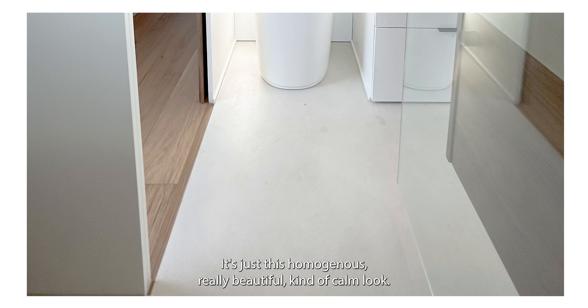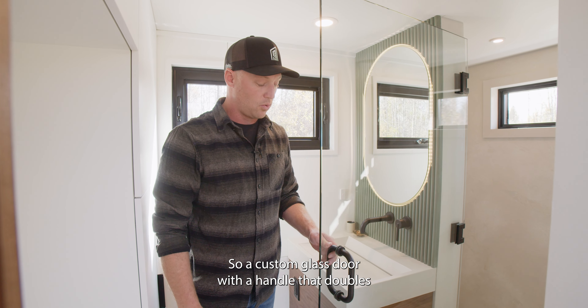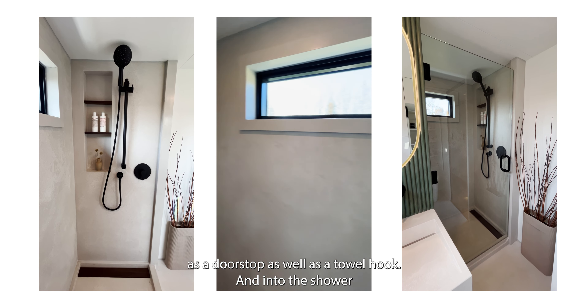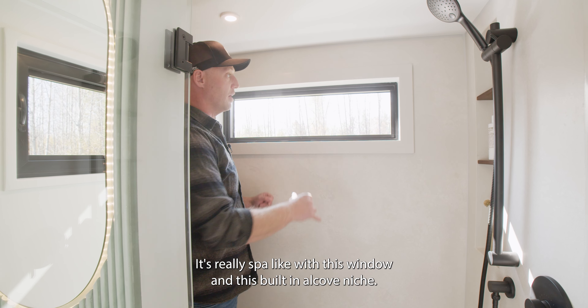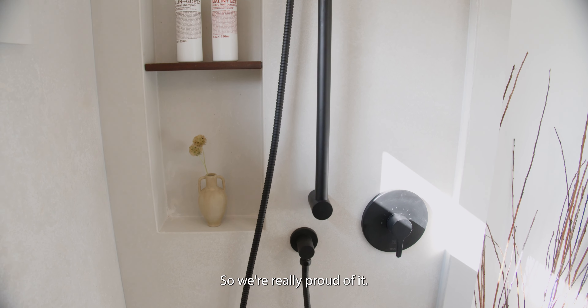We've gone to single-piece concrete tile throughout the shower — no grout lines, no grid pattern, just a homogenous, really beautiful, calm look. There's a custom glass door with a handle that doubles as a doorstop as well as a towel hook. Inside the shower it's a full one-piece design matching the style of the sink, with a window and a built-in alcove niche. It's really spa-like and we're really proud of it.